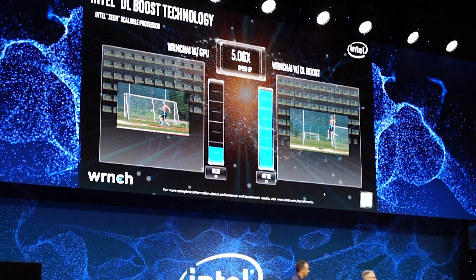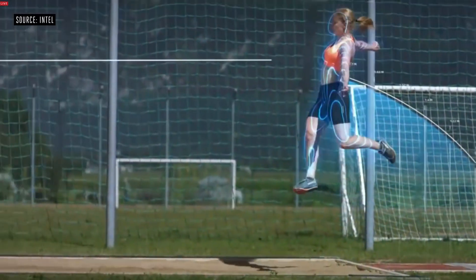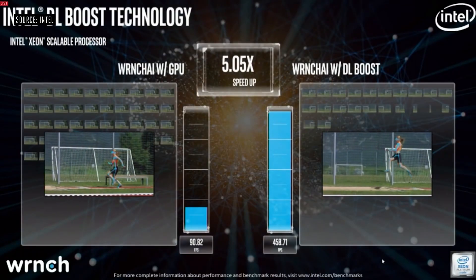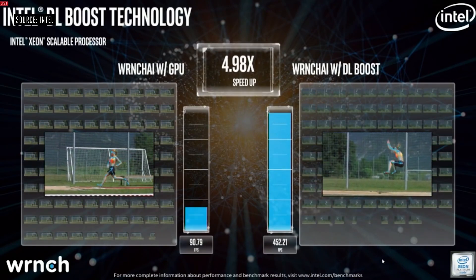Intel also highlighted its Deep Learning Boost technology, showing onstage demos where its chip's performance on an AI workload was five times better than the previous generation Xeon processor assisted by a GPU.